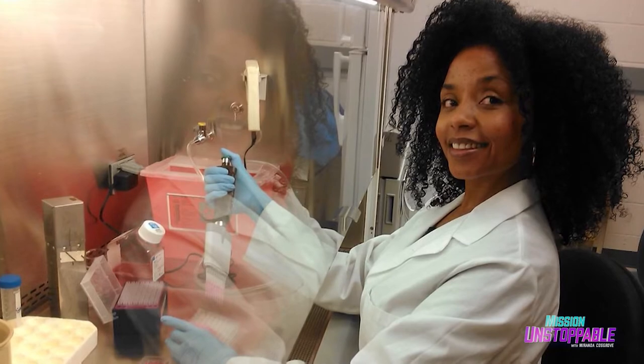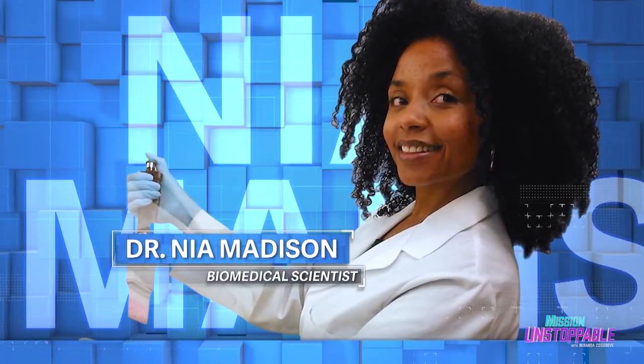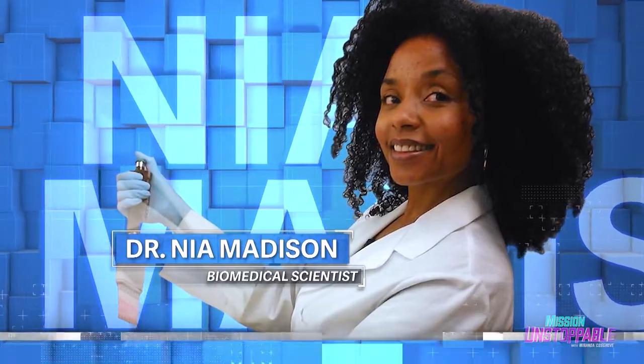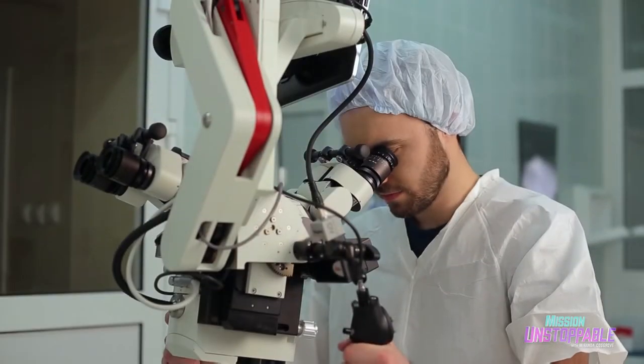Her name is Dr. Nia Madison, and she's a biomedical scientist, professor of microbiology, and director of HIV research at Miami-Dade College of Florida. When I was 12 years old, I saw a documentary about the HIV epidemic in South Africa. I decided I have to be a biomedical scientist. I want to make a positive difference in the world. I want to cure people all over the world who are infected with HIV.